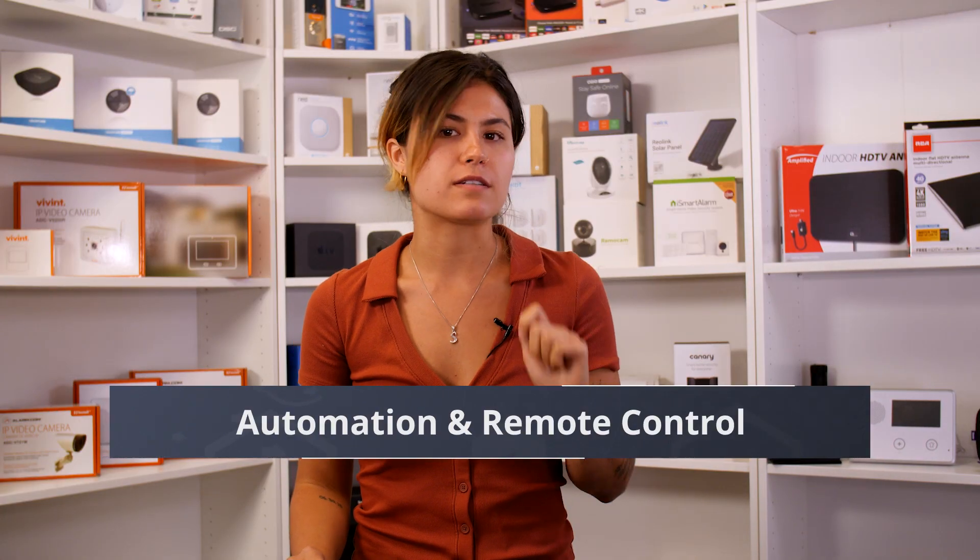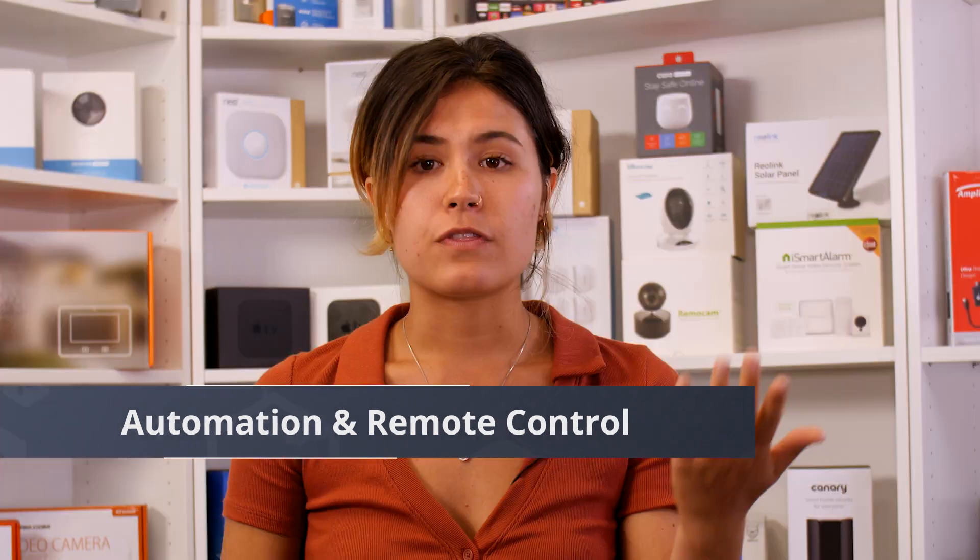But what does all this smart stuff do? Well, home automation can be broken down into two parts: automation and remote control. Think of the Nest thermostat — it's a smart device that most of us have seen around and a great example of these two functions.